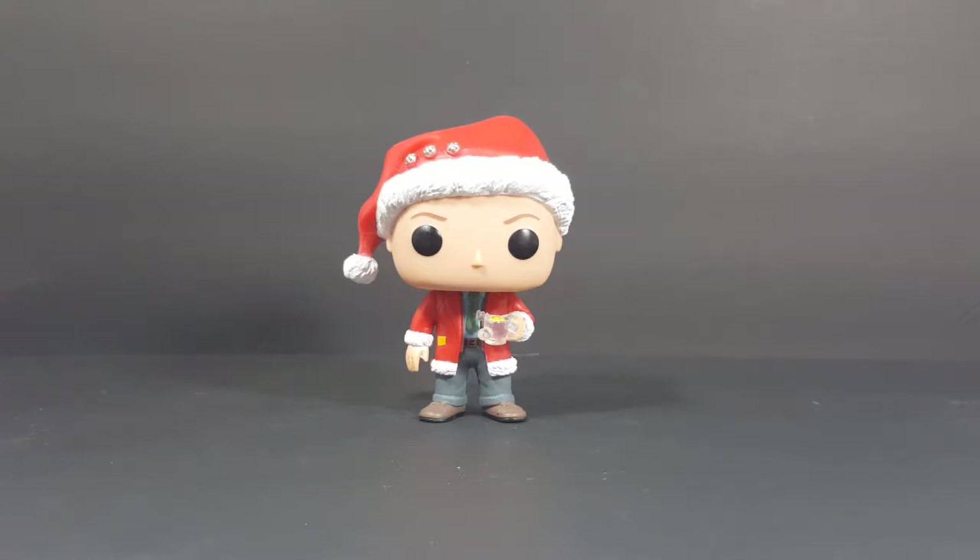I do plan on getting Cousin Eddie. However, this will be the last Funko Pop review for the year of 2018, and also the last regular pop review, as we will no longer be doing pop reviews every Tuesday.